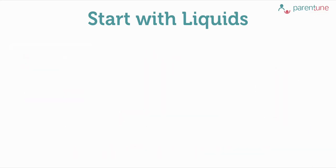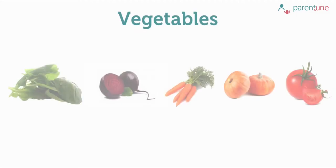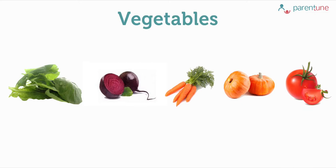Another liquid which you may give initially is vegetable soup for iron and other vitamins. This soup should be well cooked, pureed and strained. It can be made with vegetables like spinach, beets, carrots, pumpkin, tomatoes etc. Initially you may also start with dal water and then gradually introduce mashed dal to your baby's diet.